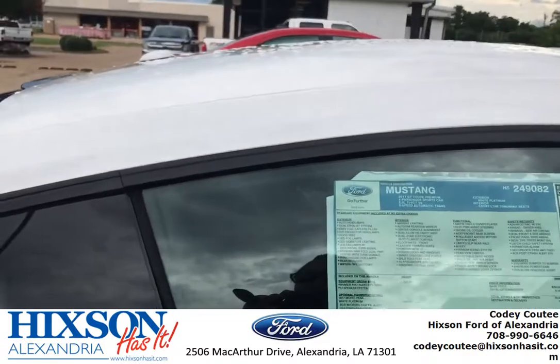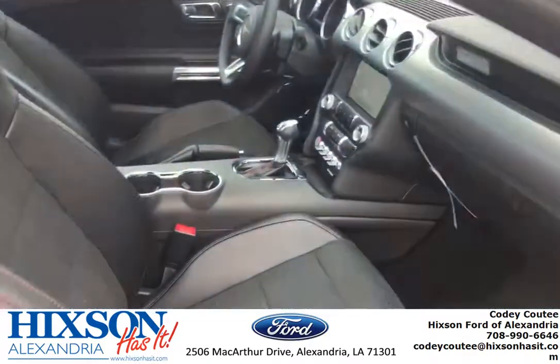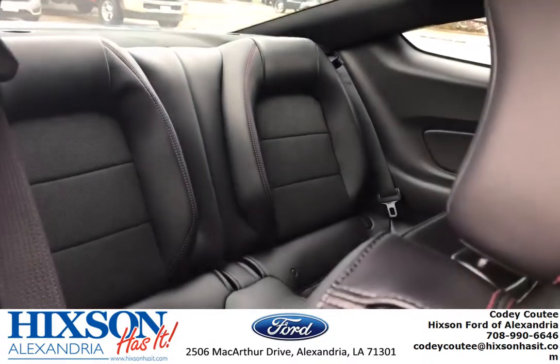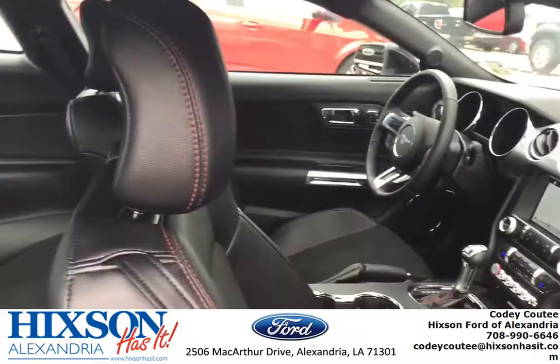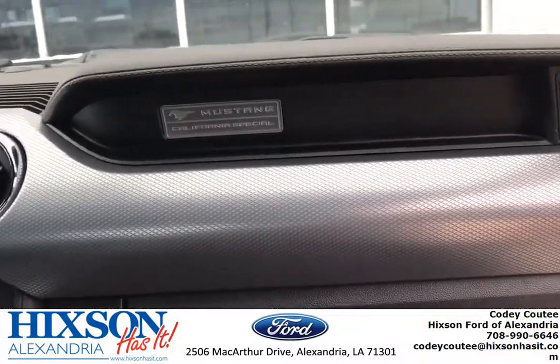Here's the interior for you. It's black leather and suede. Oh my god, and the leather smells so amazing. I always say it in like every video, but people even buy air fresheners and it doesn't smell like a new car — and this thing smells amazing.